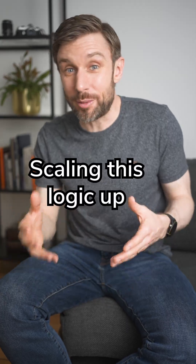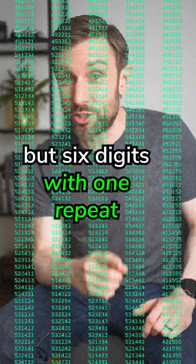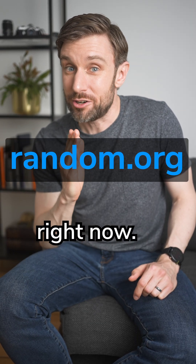Scaling this logic up to a six-digit PIN: six different digits give 720 combinations, but six digits with one repeat leaves the thief with a whopping 1,800 codes to try. So head over to random.org and pick a six-digit code with one repeated number right now.